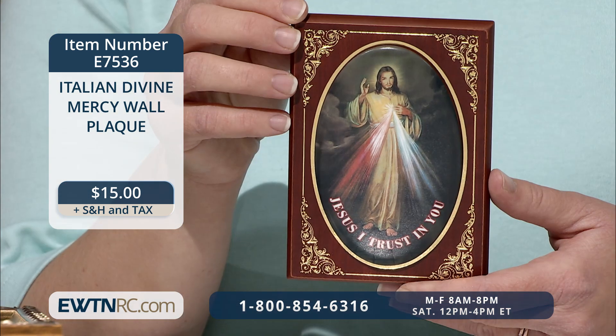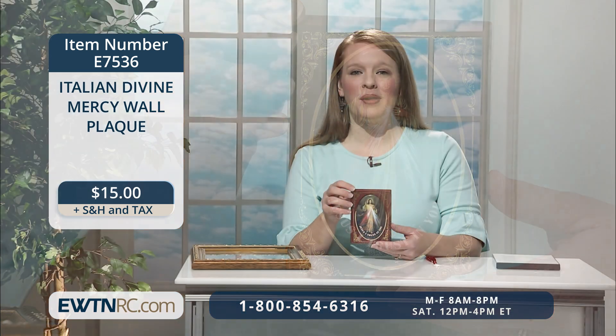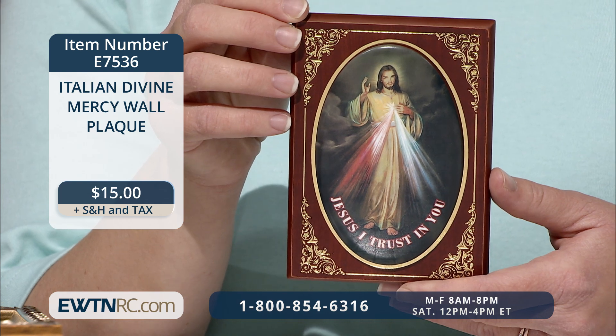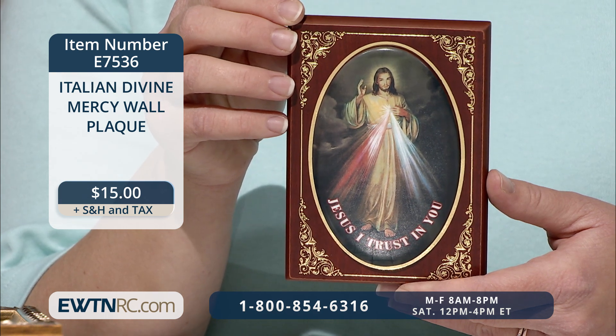This Italian Divine Mercy wall plaque features an elevated oval of the Divine Mercy image and the words 'Jesus, I trust in you' along the bottom. The plaque has a dark brown wood finish embossed with decorative gold scroll work at the corners. It measures five and a quarter inches high by three and three quarters of an inch wide. It has a keyhole on the back for hanging.